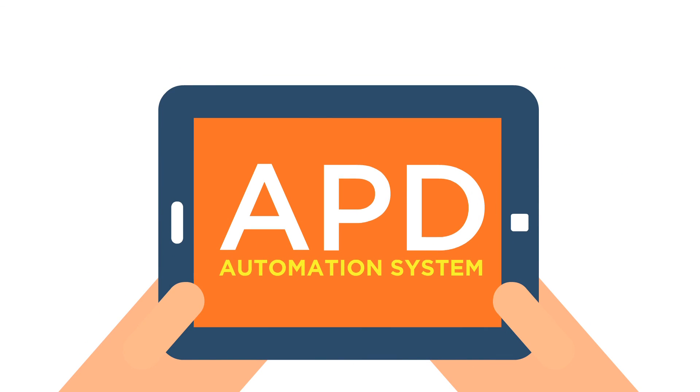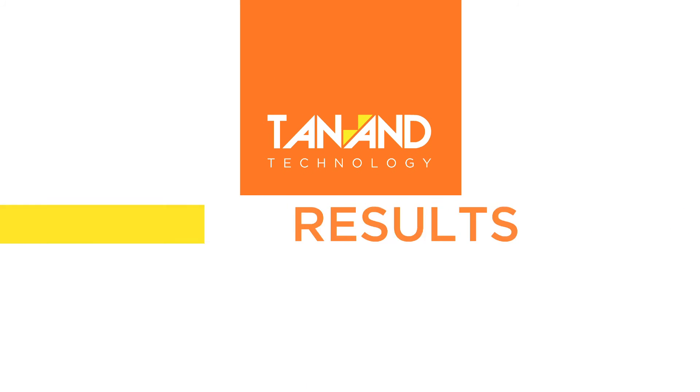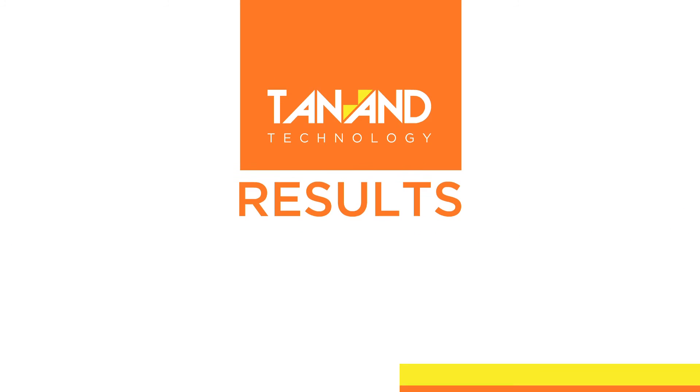With the APD Automation System, detailed reports on dryer performance and summary can be extracted. Significant improvement can be achieved with the APD Automation System.